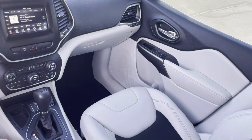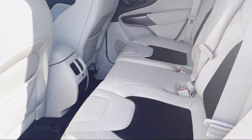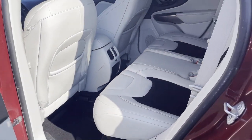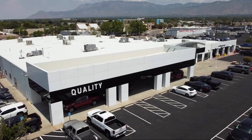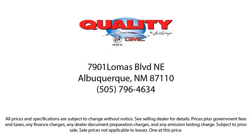It's why General Motors has awarded Quality Buick GMC a coveted Standard of Excellence Award year after year for our commitment to unsurpassed customer satisfaction. So come see us today at Quality Buick GMC, where Zero Down delivers.